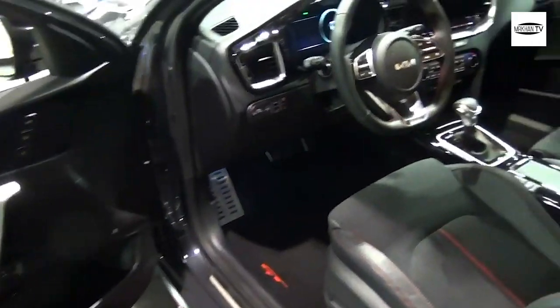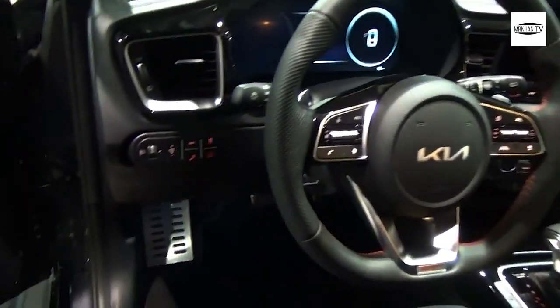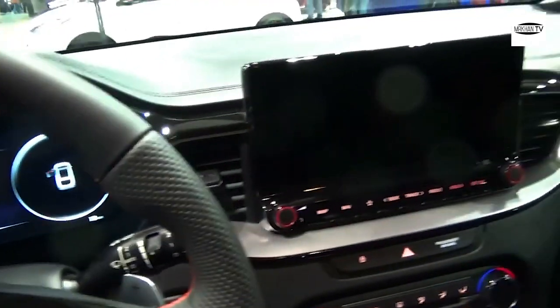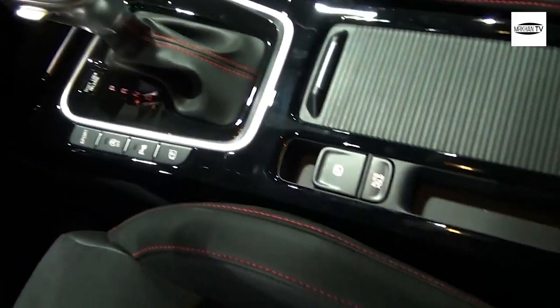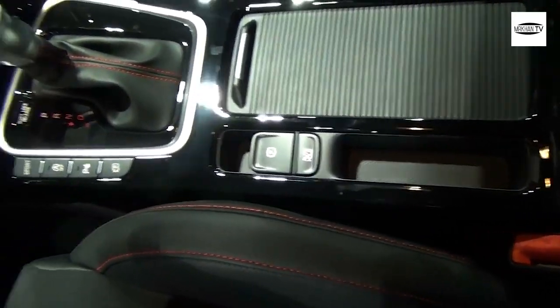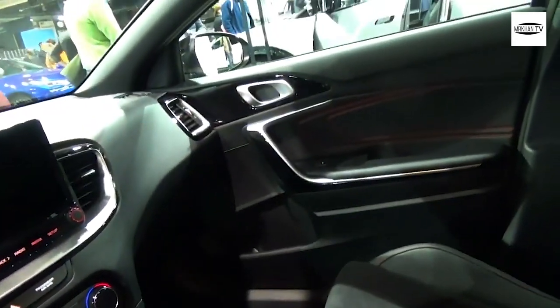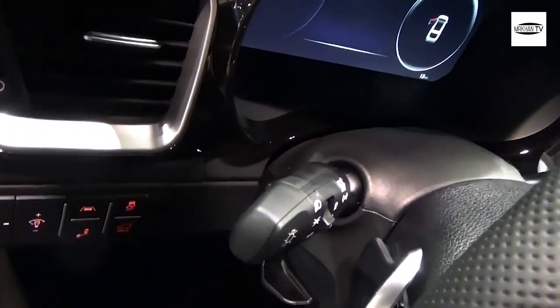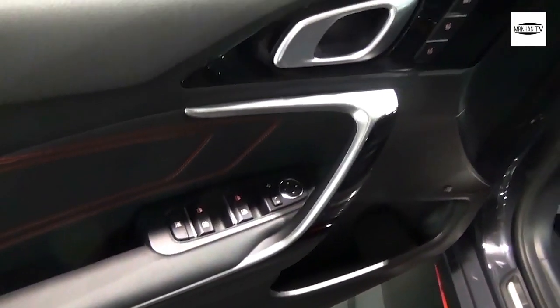Kia's top-of-the-line Ceed range has received a scope of intense and contemporary upgrades for 2021, including dynamic and athletic design highlights. The Kia Ceed 5-door hatchback, Ceed Sportswagon, Estate, and ProCeed Shooting Brake forms will each reveal a totally overhauled front end, energetic updates to the rear, restyled alloys, and refreshed body tones and interior when the new models go on sale at the start of Q4.